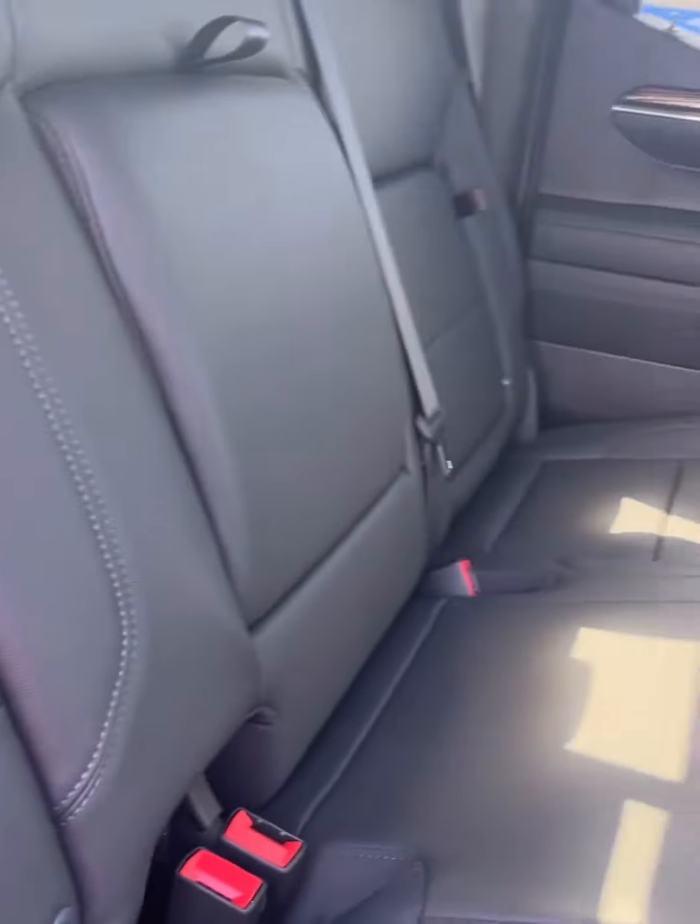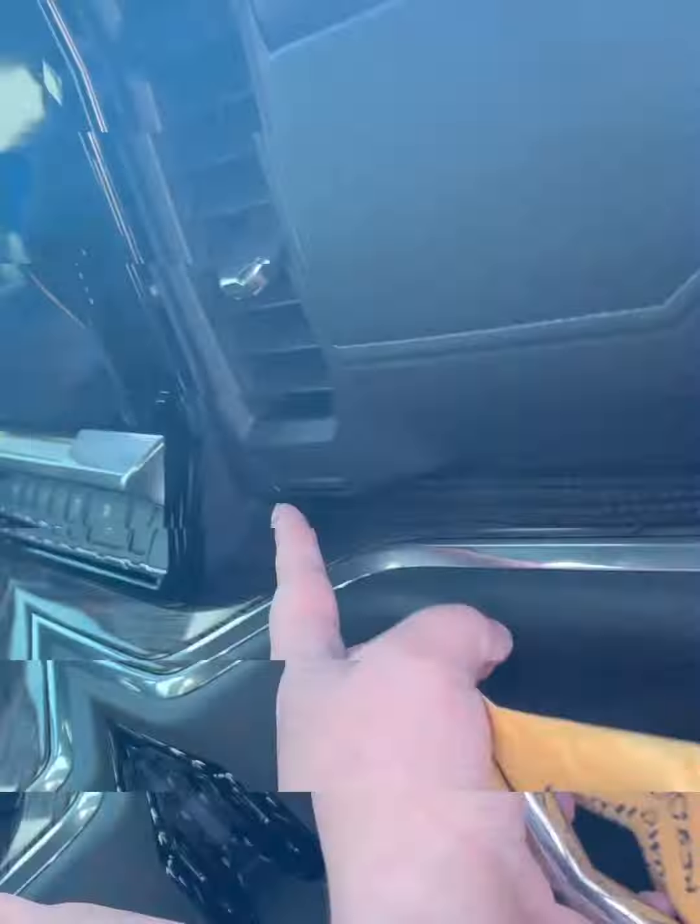The chairs have extra storage space — see that — and on both sides it's leather with a Bose sound system, two glove boxes, and wireless charging.